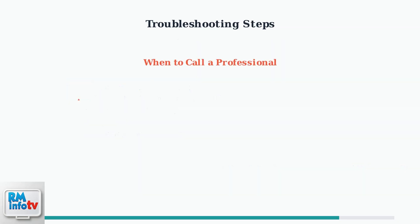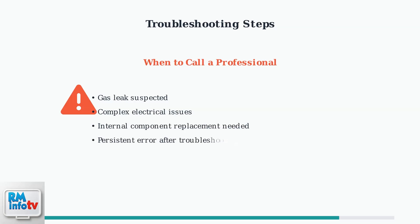While many troubleshooting steps can be performed safely by homeowners, certain situations require professional expertise. Call a qualified technician for gas leaks, complex electrical issues, or when error code 12 persists after following all troubleshooting steps.